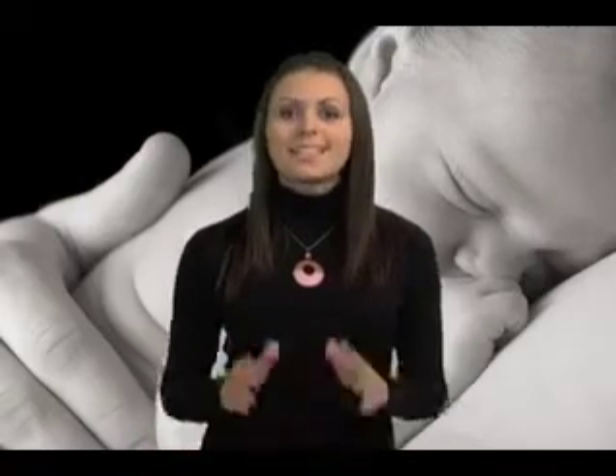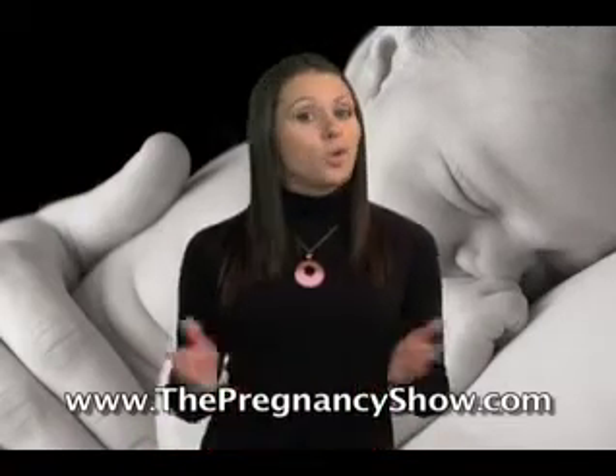Because the situation can get worse with future pregnancies, you may want to get rid of those varicose veins once and for all through surgery or laser treatments. Sclerotherapy is a popular treatment involving an injection into the vein to reduce the appearance. Laser treatments can zap the appearance of varicose veins in only a few sessions.